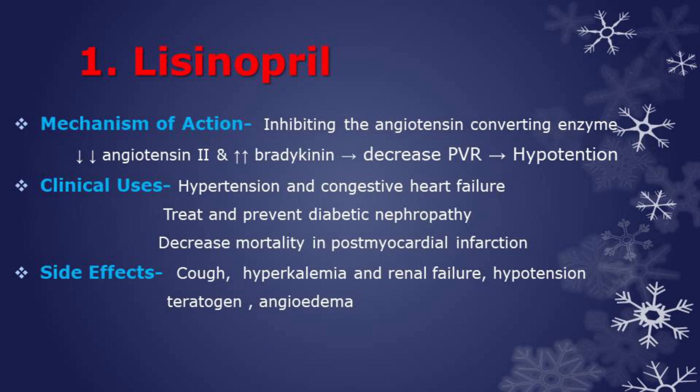Side effects are dry cough — due to increased bradykinin — hypokalemia, and renal failure in patients with renal insufficiency. Also hypotension, teratogen that may cause fetal renal damage, and angioedema.